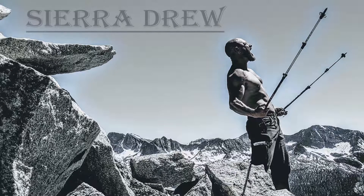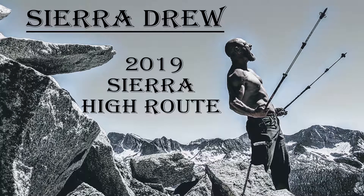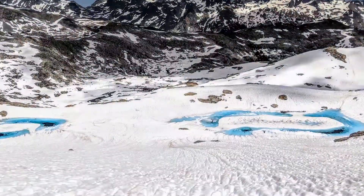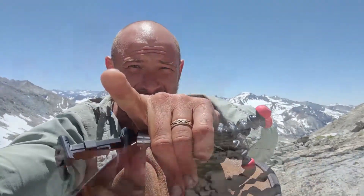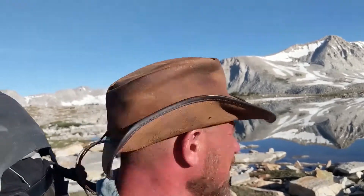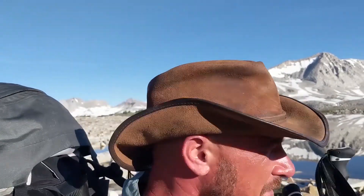My name is Sierra Drew and this is my 2019 climb of the Sierra High Route, a year that saw 230% snowpack. What is the Sierra High Route? It's 195 miles of cool, crisp, clean, clear mountain air, 115 miles of cross-country traversing, and 38 mountain passes. The High Route isn't for everyone, but if it's for you, I hope you go out there and get it.